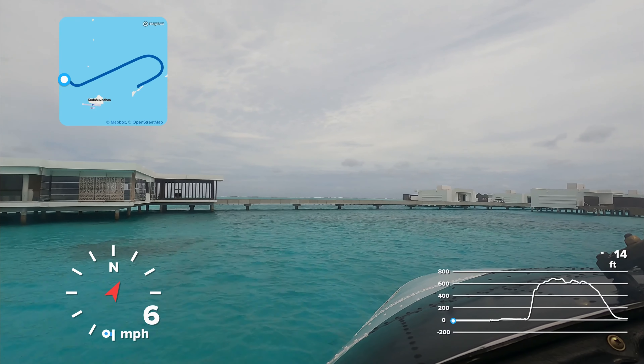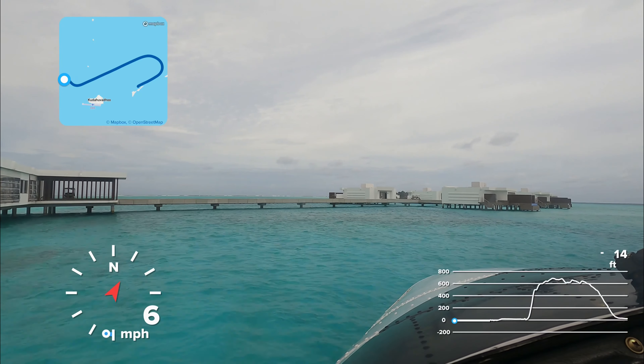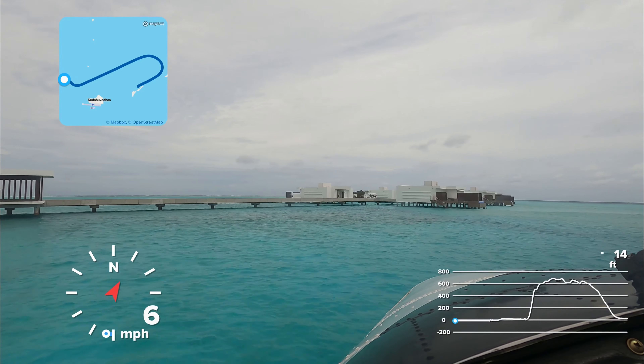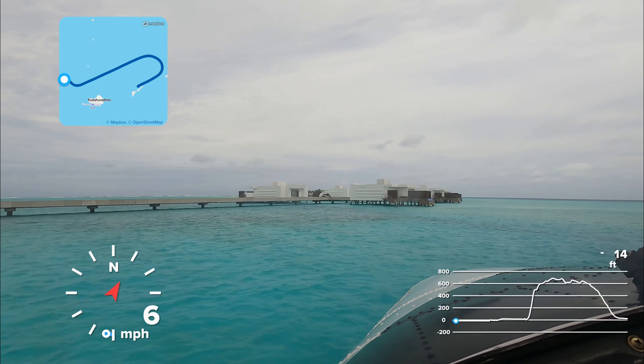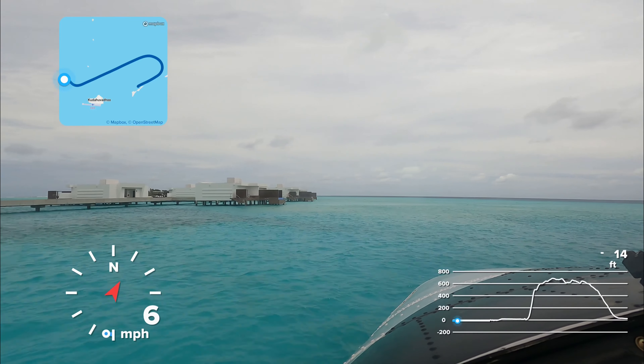Assalamu alaikum, my name is Adil and I am a pilot flying seaplanes in the Maldives. In this video, we shall be flying from a resort called Riyu, from which I'm docking off, and flying to Niyama — both of which are in Dalu Atoll.